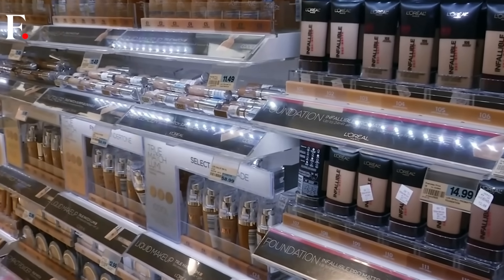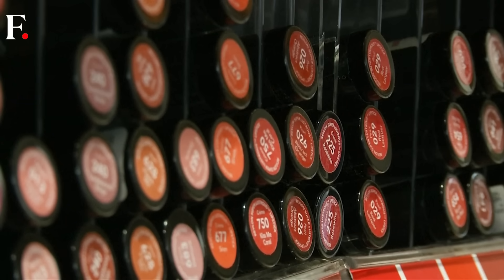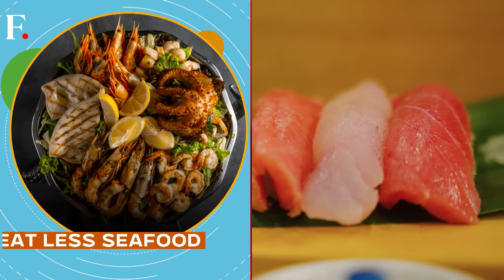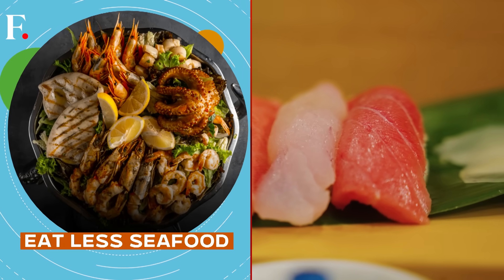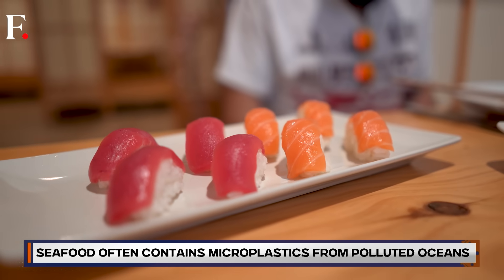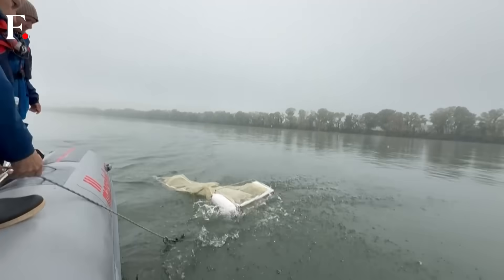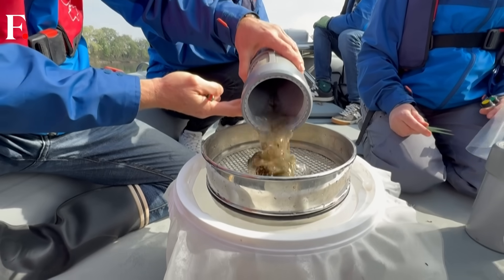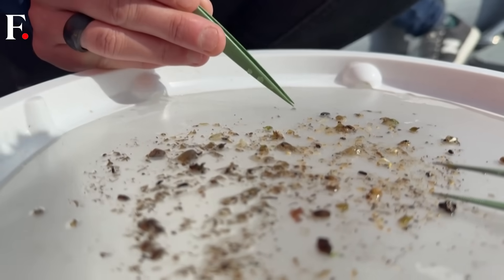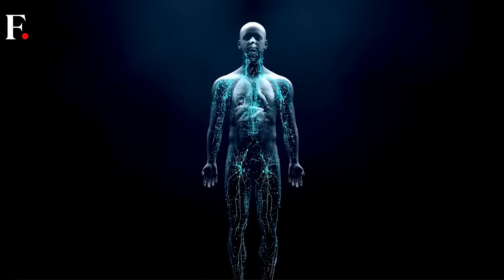Fragrance-free products are usually better too. Many scented ones contain phthalates, which are a no-go for your hormones. And sorry sushi lovers — fish and shellfish often come with a side of microplastics, courtesy of polluted oceans. Plastic particles have been reportedly found in the flesh of over 386 aquatic animals. The less seafood you eat, the fewer plastic particles you're likely to ingest.